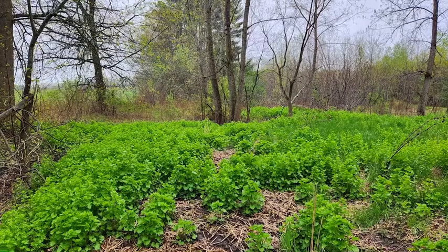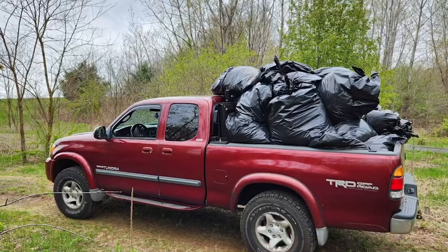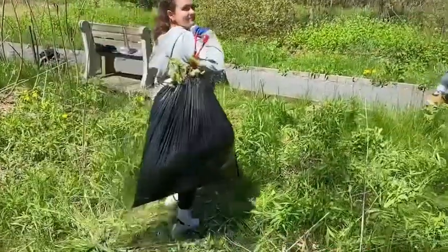I think that sustainability means to preserve, maintain, and take action, but not at the expense of our future generations. Hi everyone, I'm the fifth member of Team 12, picking invasive species. We got the bags and started the bagging process.